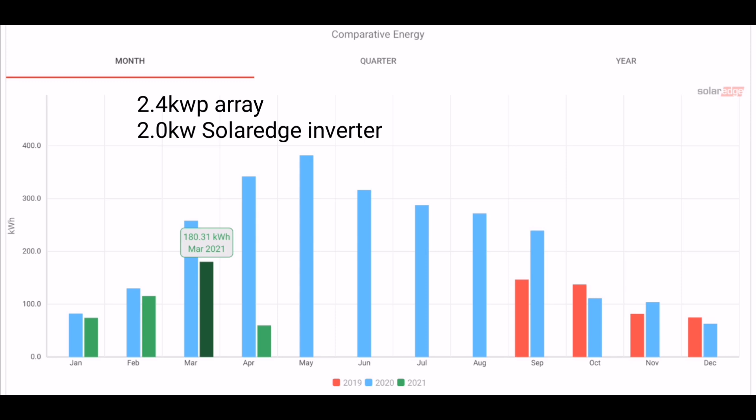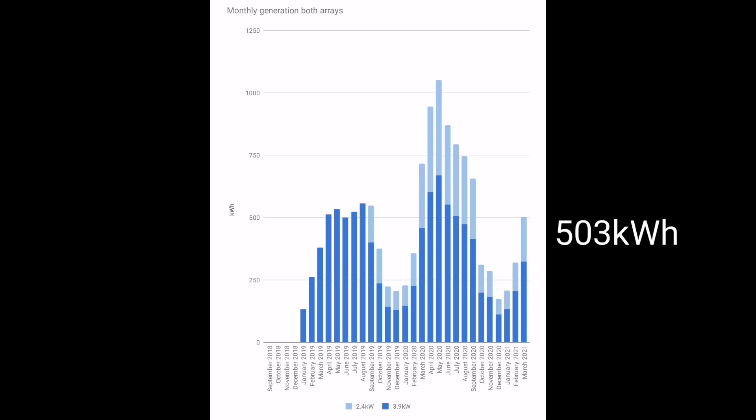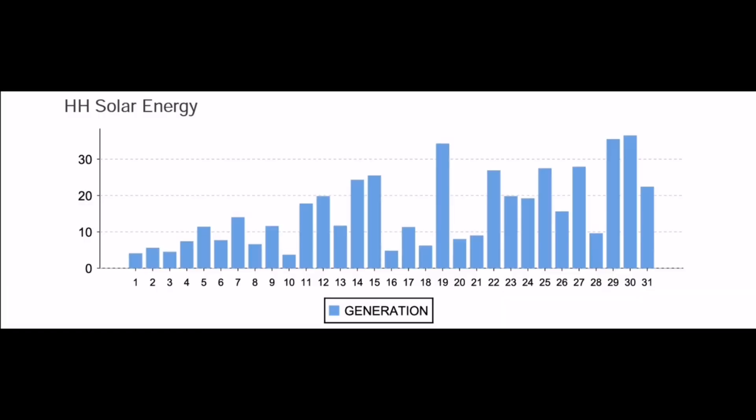Moving on to our SolarEdge array — that's 2.4kW of solar panels with a 2kW SolarEdge inverter — that generated 180.3 kilowatt hours. You can see the increase from February; it's proportional between the two arrays as they're pointing in the same direction on the same roof at the same angle. Compared to last year though, it's nowhere near March 2020. Adding the two arrays together gives 503 kilowatt hours for the month, which hits our magic number of 500 — what we need to provide all power for the house, hot water, and the car. Having the second array really helps here, as previously in March we wouldn't have got near that. Looking back at 2019, 500 kilowatt hours was only achieved in peak summer months.